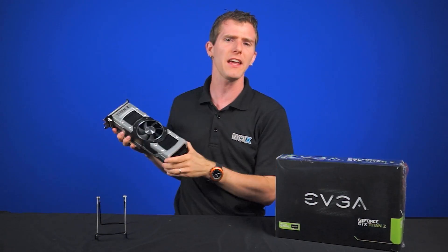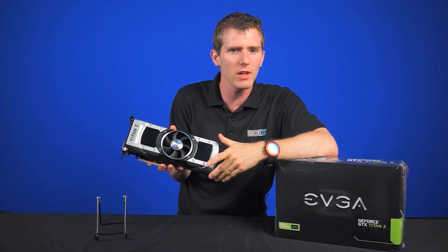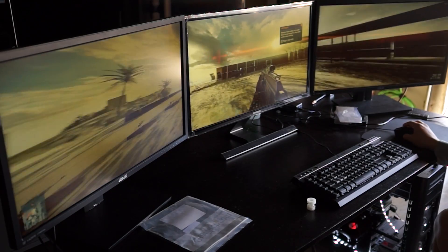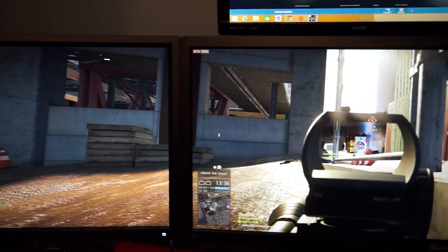In Battlefield 4, we simply hopped onto the test range and blew stuff up. It's a wide-open area with lots of dense foliage — particle effects and explosions. Basically, a Michael Bay movie minus Shia LaBeouf, which I think we can all be grateful for. So what were the results?